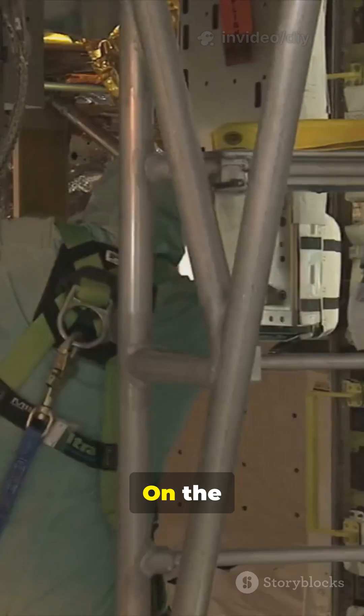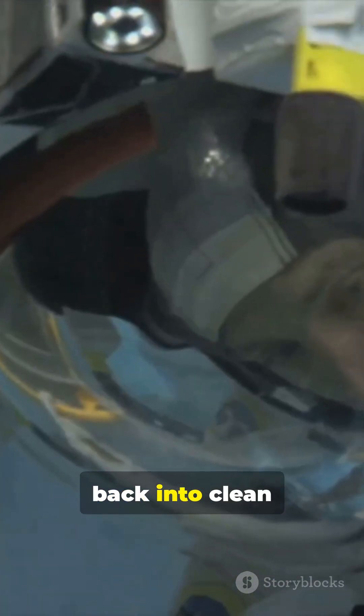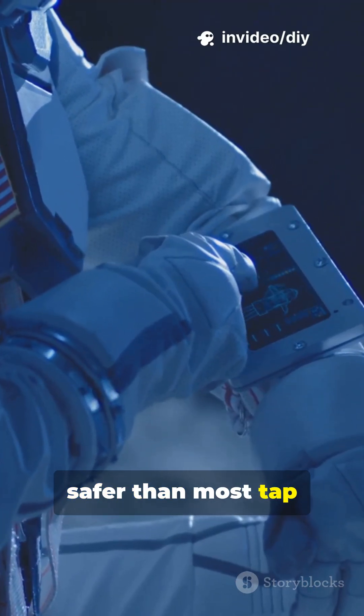Even water has to be recycled. On the International Space Station, astronauts turn sweat and pee back into clean drinking water. Sounds gross, but advanced filtration makes it safer than most tap water down here.